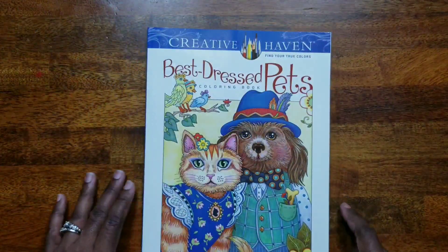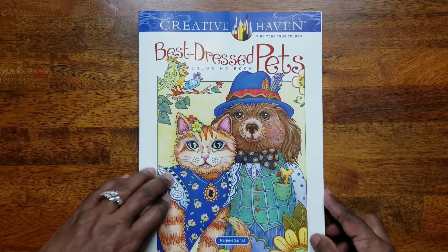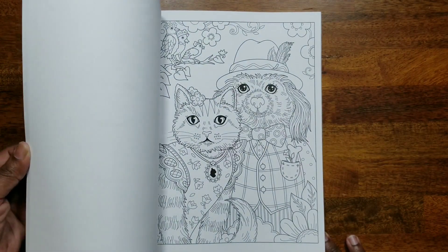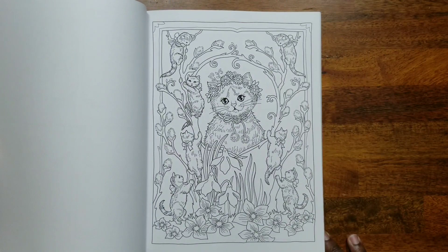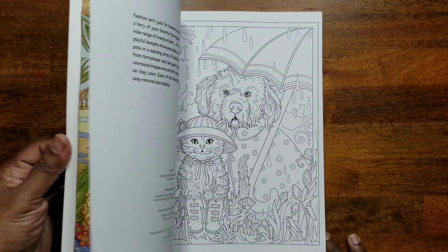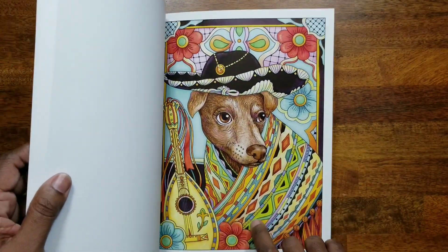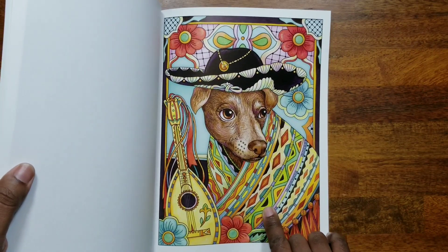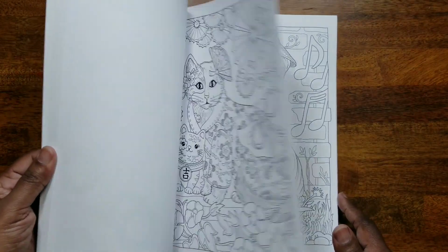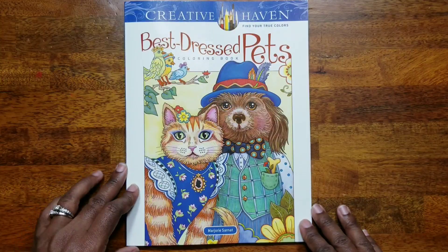Next is 'Best Dressed Pets' by Marjorie Sarnott — a Creative Haven book featuring precious pictures of dogs and cats dressed up like people in different costumes. I thought it was so cute. There's one specific picture I really bought this book for — that will probably be the first picture I color. That's 'Best Dressed Pets' by Marjorie Sarnott.